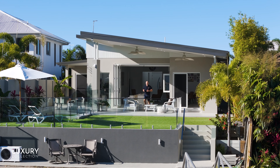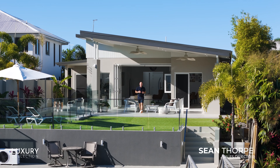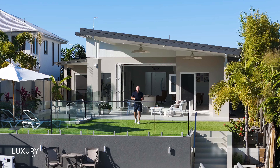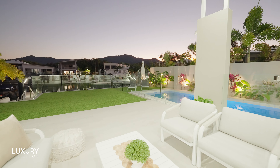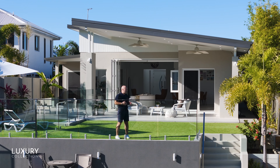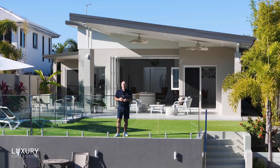Today's property tour is going to be something very special. When the owners discovered this premier waterfront block, they had a clear vision of their grand design to capture the stunning panoramic views and bring this location to life. My name's Sean Thorpe and this is Capri at Blue Water Marina.